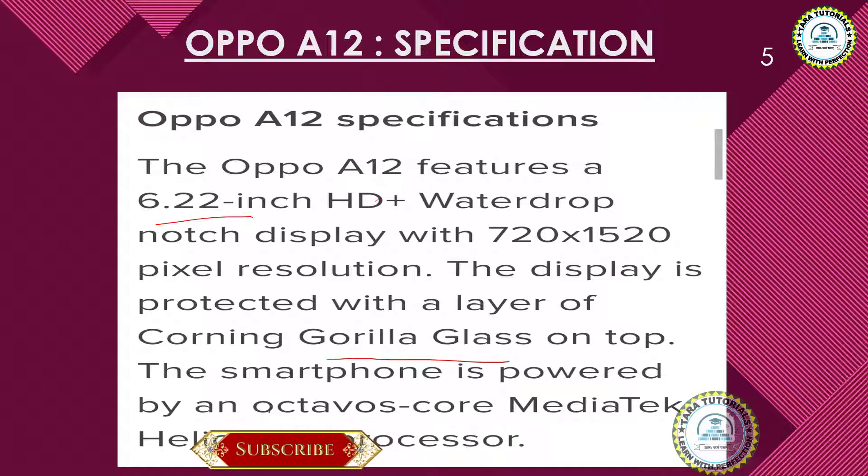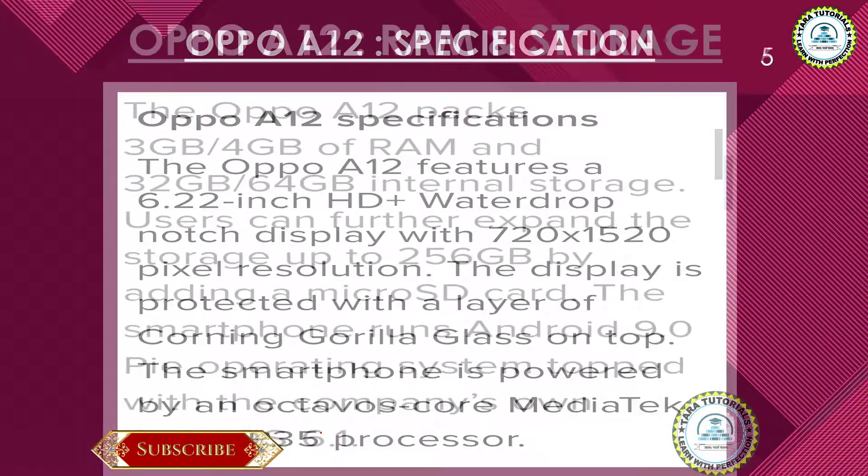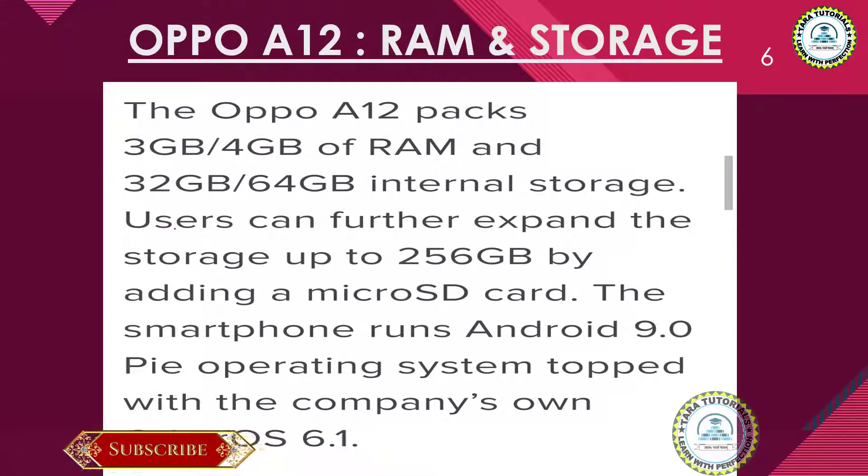The smartphone will be powered by the Helio P35 processor. The OPPO A12 will have two RAM variants — 3 GB and 4 GB — and two storage options: 32 GB and 64 GB internal storage. Users can also expand the storage up to 256 GB using a micro SD card.